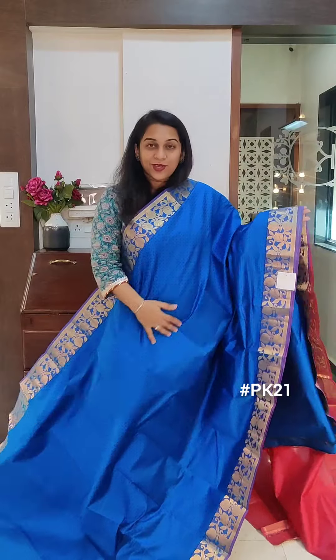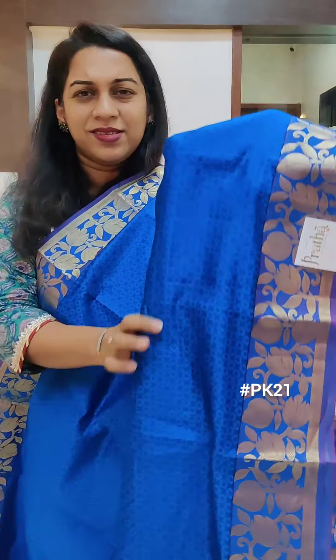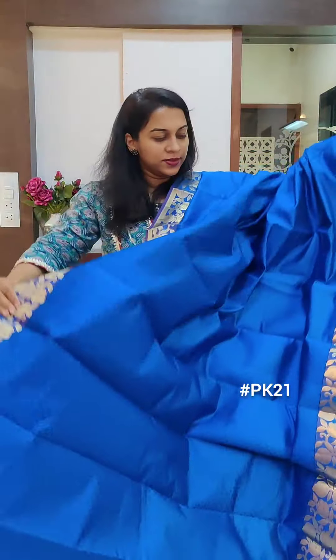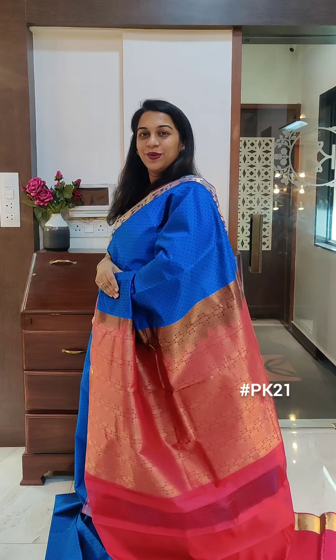The next one is a nice bright blue — a beautiful shade of blue. It is close to ferozy blue but it is a different shade altogether. It has self texture in it, and a beautiful ruby pink colour in its pallu and blouse. If you like it, please take a screenshot and send it to me on WhatsApp.